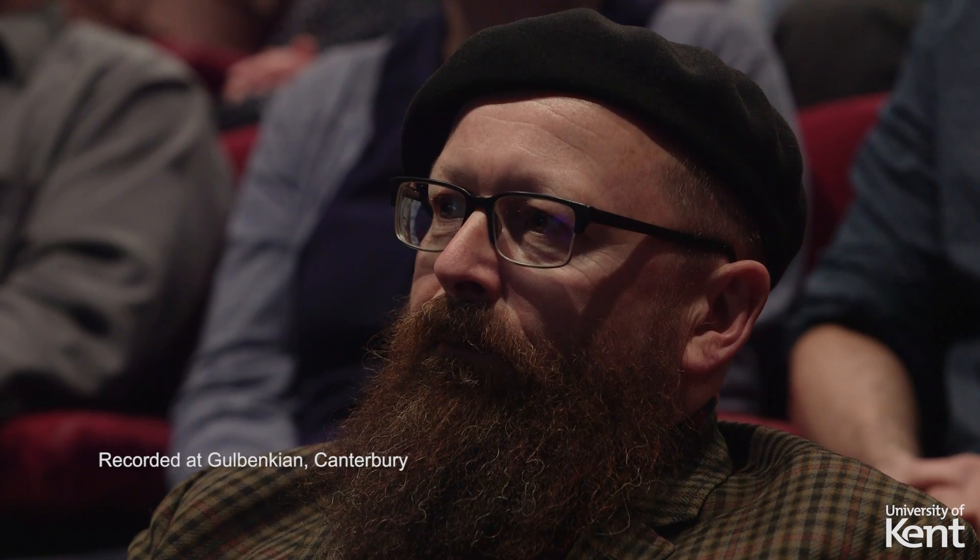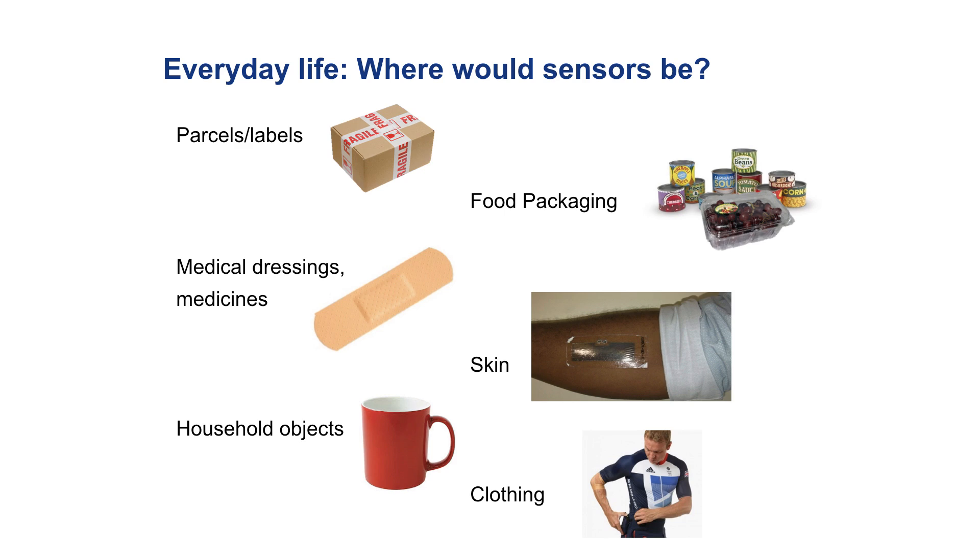So where would these sensors be? They'll be on a range of objects all around us that we're used to seeing. Things like parcels, where the labels on the parcels could do much more interesting things than just identifying. They could also tell you if the parcel has been mistreated in transit, if it's been dropped or shocked, if it has been exposed to dampness or the wrong temperature. This could all be picked up automatically by the label on the parcel.